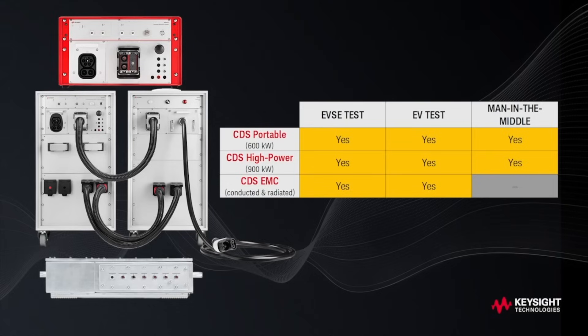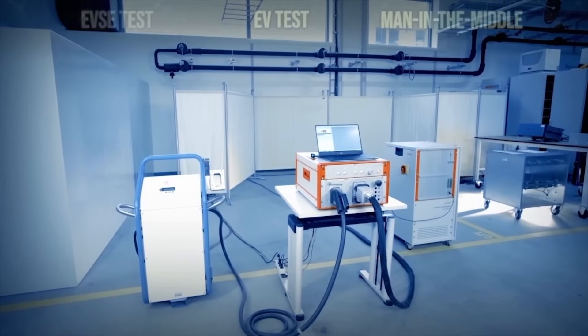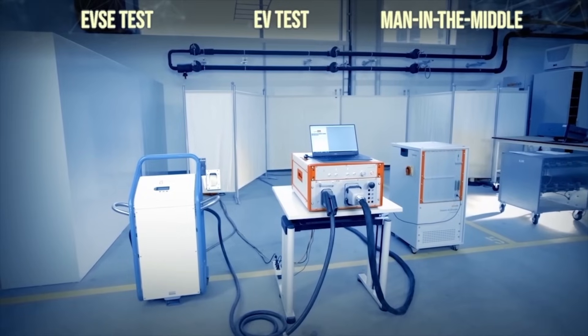The Charging Discovery System can be used in three ways: EVSE test, EV test, and man-in-the-middle testing.